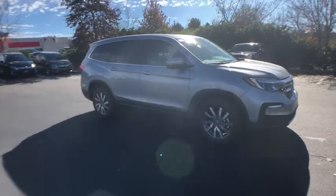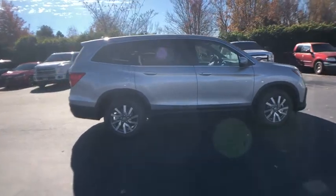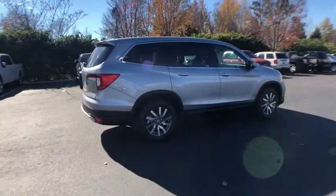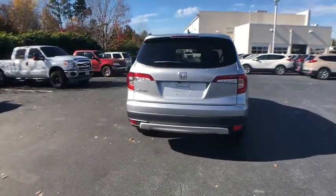2019 Honda Pilot. Optimal utility. Indulgent interior. Powerful performer. You'll be ready for almost anything in the Honda Pilot. This vehicle has less than 100 miles.